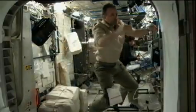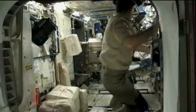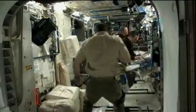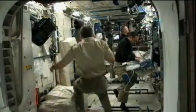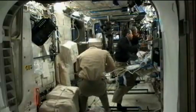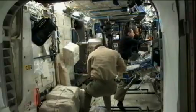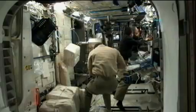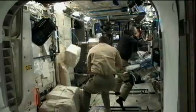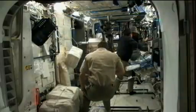The ground teams also help with science experiments by activating one of the experiments that Fossum worked with yesterday. He replaced a sample inside the materials science laboratory and that was activated. That includes experiments that aim to improve our understanding of the solidification process of metallic alloys to help understand the casting processes that will have several applications in our daily lives.